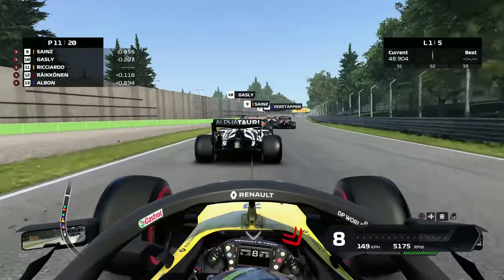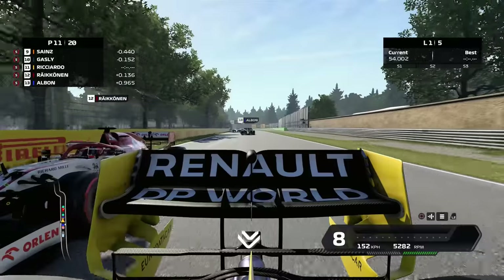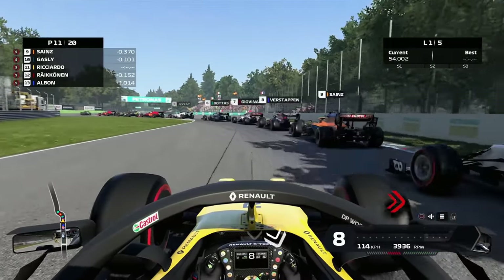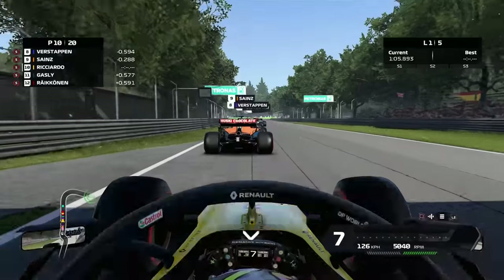An F1 car is going to have a hell of a lot more drag than a Renault Clio car, though it is of course a lot lighter. I would say 100 miles an hour is about right — if you put your hand out the window at 100 miles an hour you get quite a lot of wind resistance. So in a very draggy F1 car, it's probably about right. Maybe we could go a little bit faster.